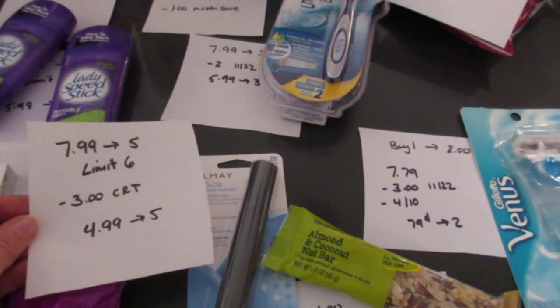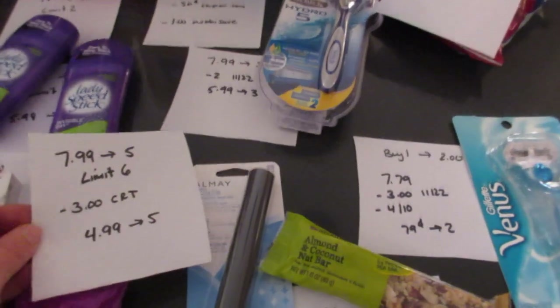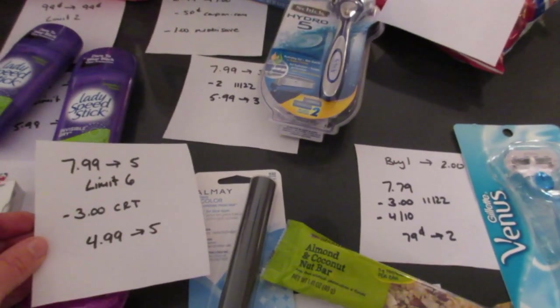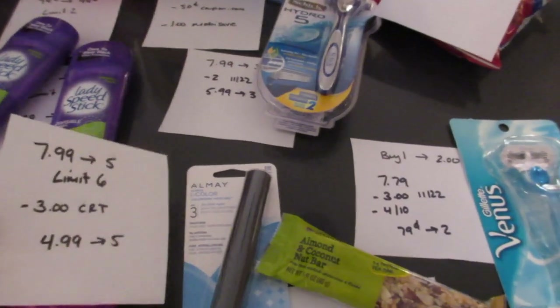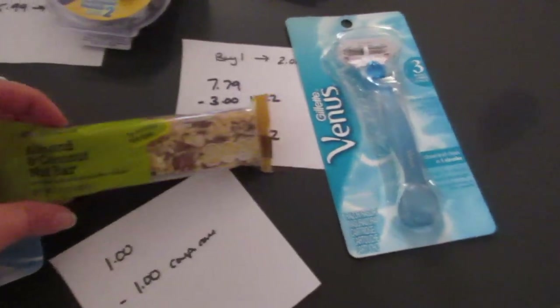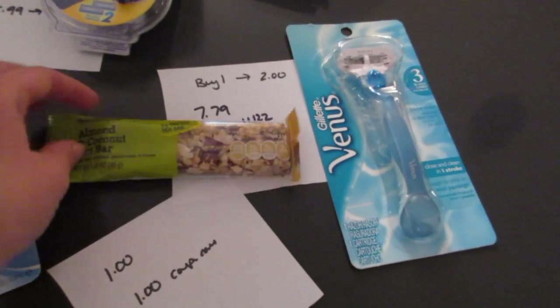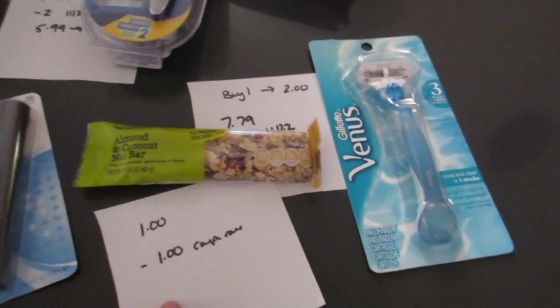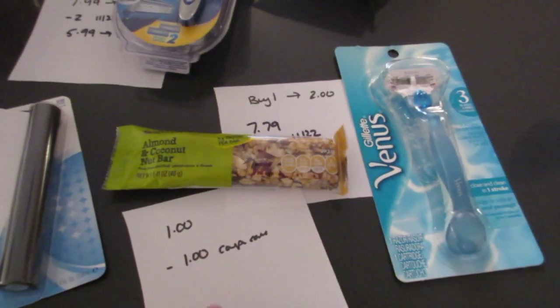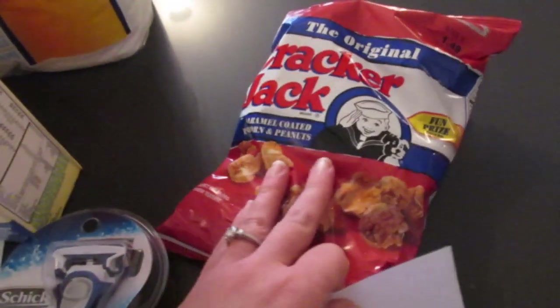The Almay intense eye color is $7.99 and you get back $5, limit of six. I only did it once because I had a $3 CVS coupon, so I paid $4.99 and got back $5 — I didn't have any manufacturer coupons. The CVS brand granola bars are $1.00 and there is a $1 off one coupon in the CVS webpage printable coupons section, making them free.